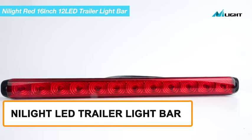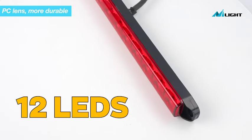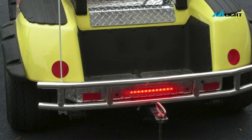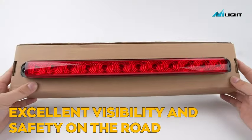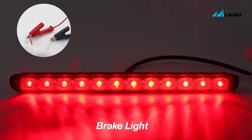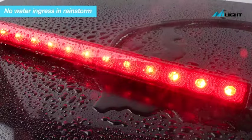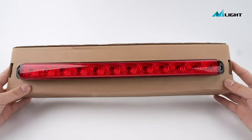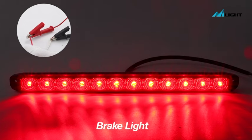Illuminate the way with the Nylite LED Trailer Light Bar, our ninth featured product, where 16 inches of brilliance and 12 LEDs come together to redefine safety and style on the road. This light bar features 12 super-bright LED lights that provide excellent visibility and safety. The 16-inch length ensures ample coverage, making your trailer easily visible to other drivers. It's designed to be durable and weatherproof, so you don't have to worry about damage from rain or other elements. Installing it is a breeze, and it's compatible with various trailers.